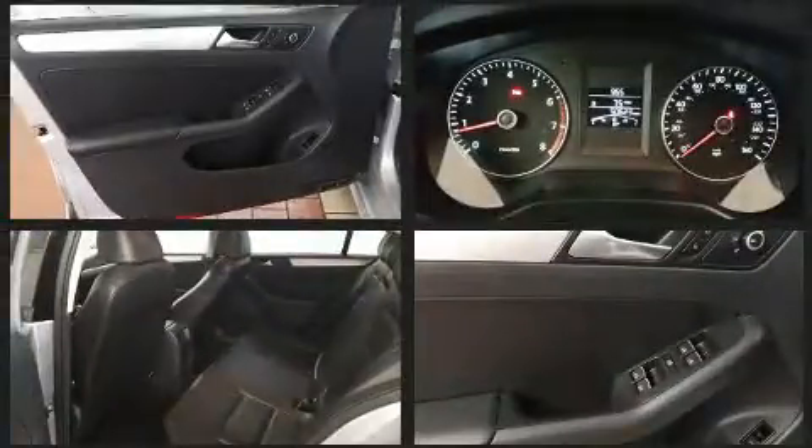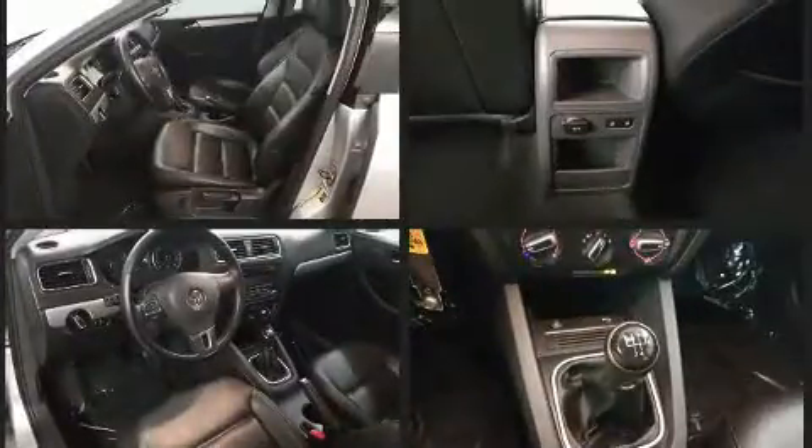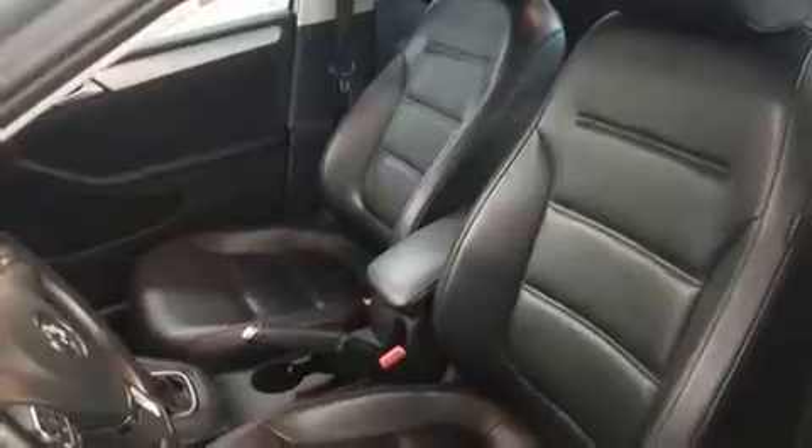Top features include power windows, front and rear reading lights, variably intermittent wipers, heated door mirrors, and power front seats. Audio features include a CD player with MP3 capability and six well-positioned speakers.